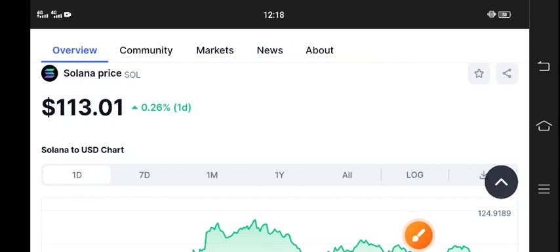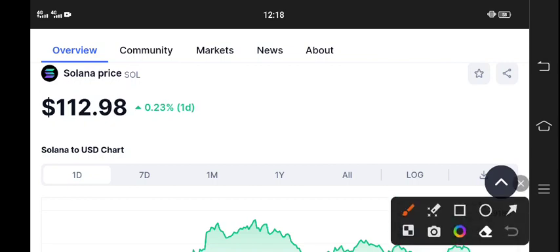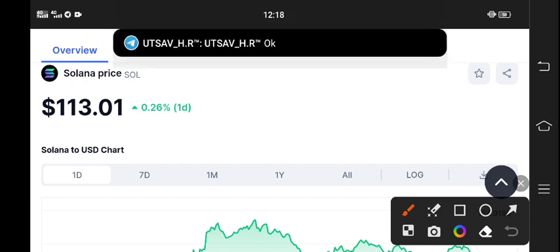Hello everyone, once again I'm talking about Solana coin. What's the latest update of Solana coin? In today's video I will tell you. Before starting this video, make sure to subscribe to the channel and also join my free Telegram group for free signals. If you want to make money from crypto trading, make sure to join my Telegram group.